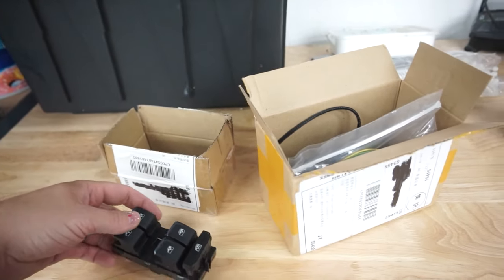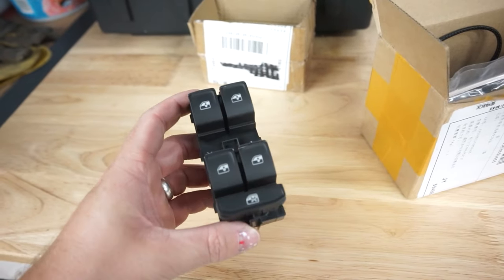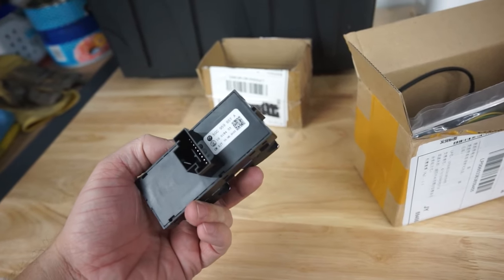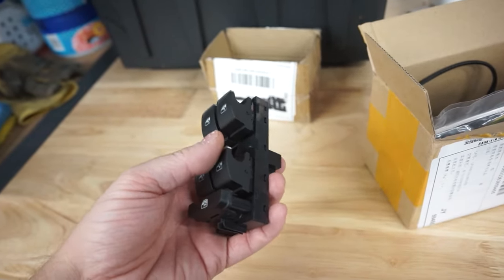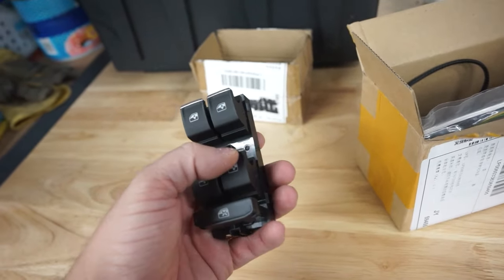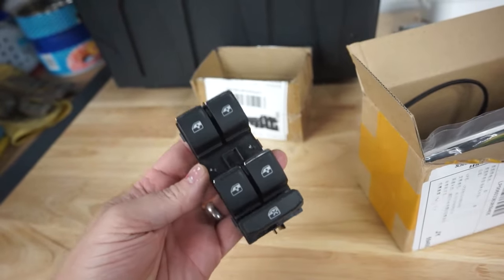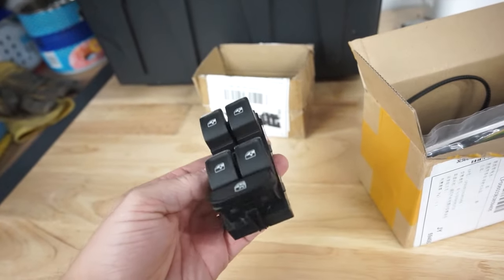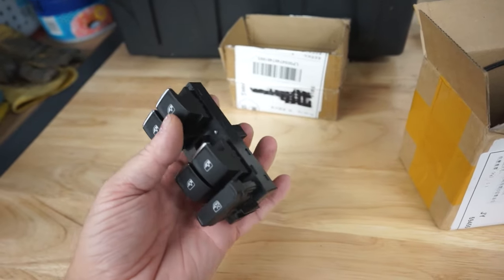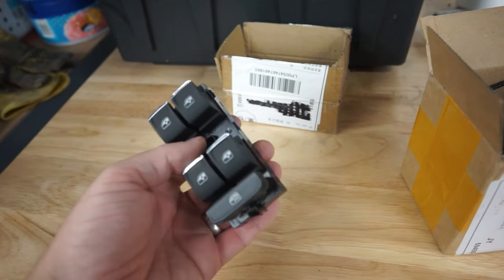So right here, we have a new set of driver's side window switches for your Mark 7 GTI and other golf platforms. The look and feel of these is like if you told me they were OEM, I'd probably believe you. Buttons feel good and press well. We got this one for, I think, $12. A new one of these from Volkswagen is close to $100. It's silly how much cheaper this is compared to buying OEM.